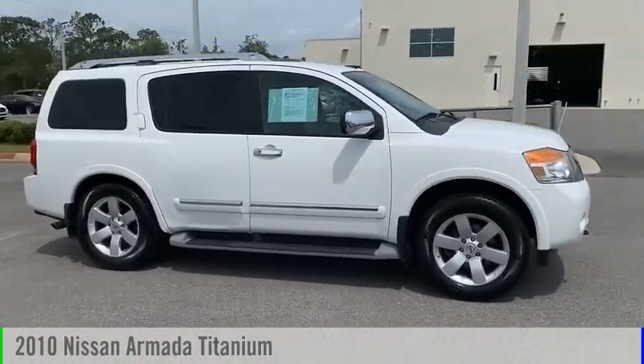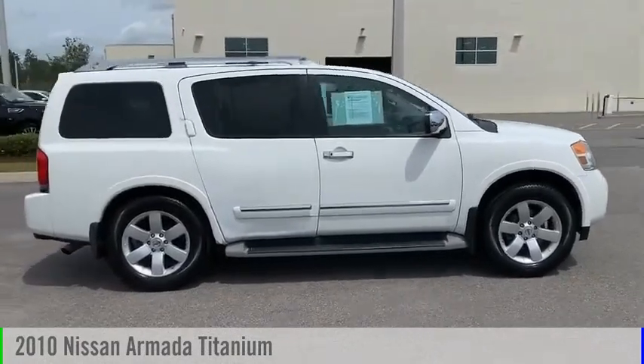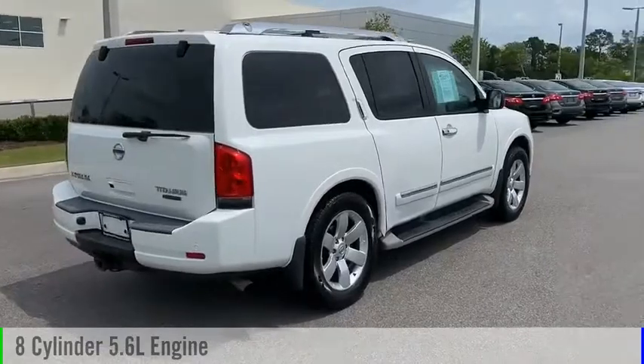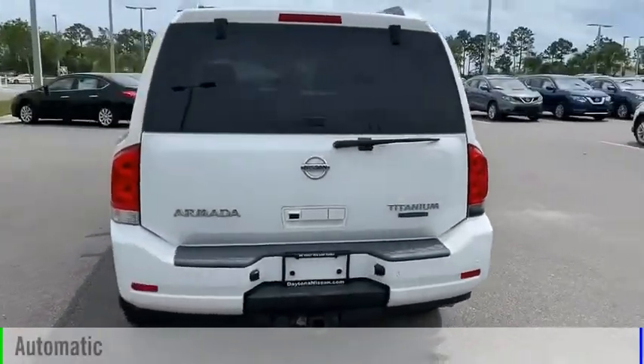Take a ride in the 2010 Armada. This vehicle is powered by a rear-wheel drive, 8-cylinder, 5.6-liter engine, and comes with an automatic transmission.